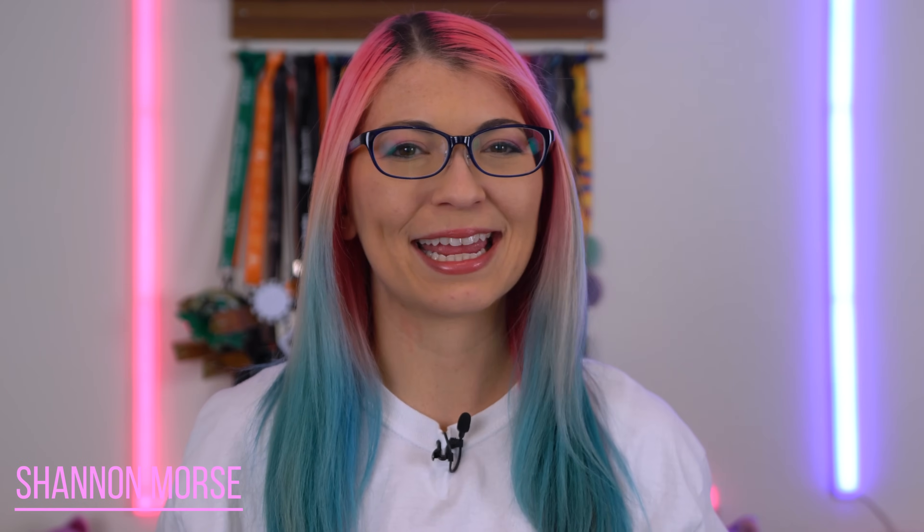Hey s'mores, I'm Shannon Morse, welcome to MorseCode. I do tech reviews and tutorials so if you're looking for in-depth tech and gadget content, you've come to the right place.